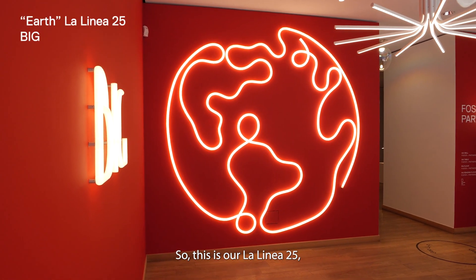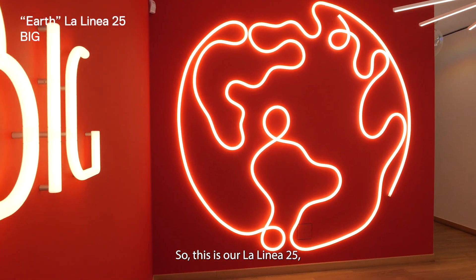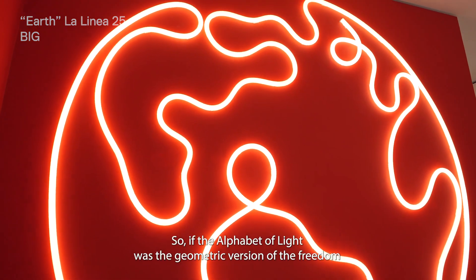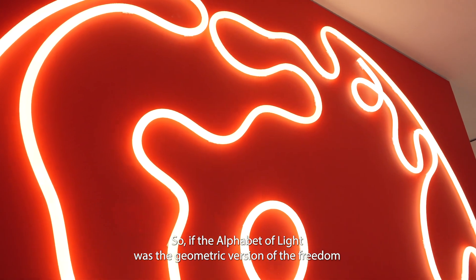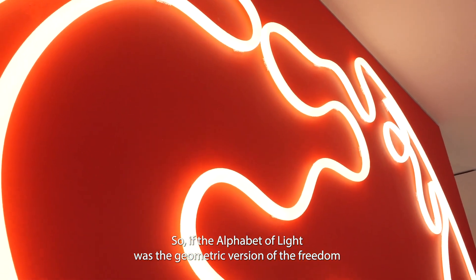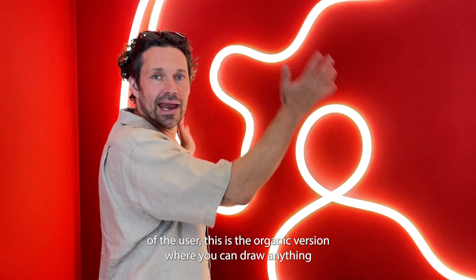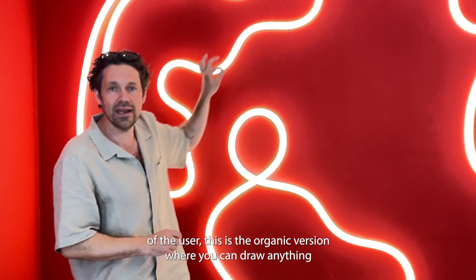This is our La Linea 25, a slimmer version up to 25 meters long. If the Alphabet of Light was the geometric version of the freedom of the user, this is the organic version where you can draw anything.